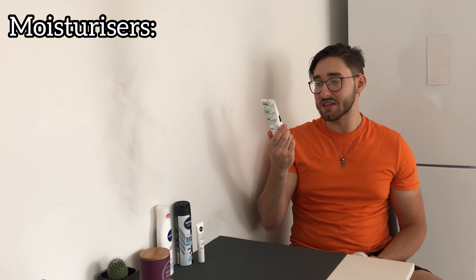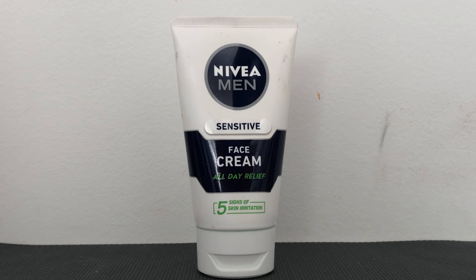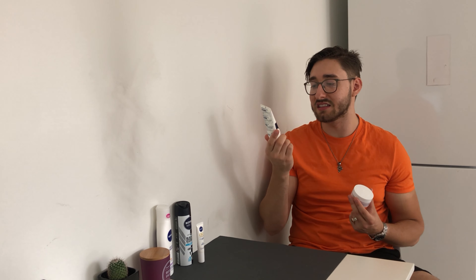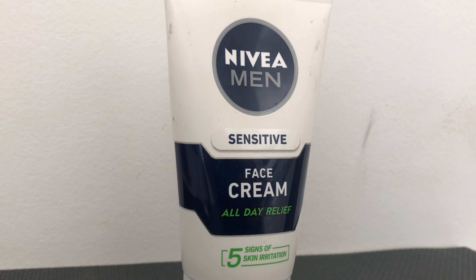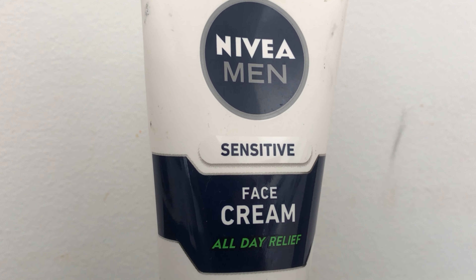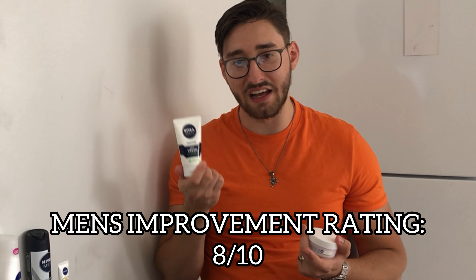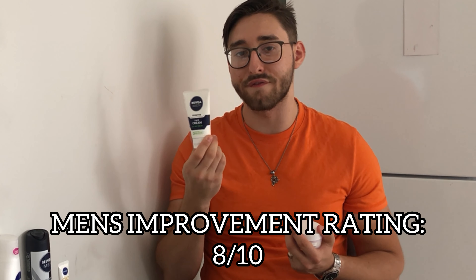In terms of moisturizers I have two. The first and my favorite is the Nivea Men Sensitive Face Cream. I've mentioned this face cream in a few videos before because it's one of my favorite moisturizers — the price, the ingredients, and being fragrance free make it very decent for what you're paying. It also feels great on my skin and moisturizes my face for a fairly good number of hours. This one gets a solid 8 out of 10 and is easily my favorite Nivea product.